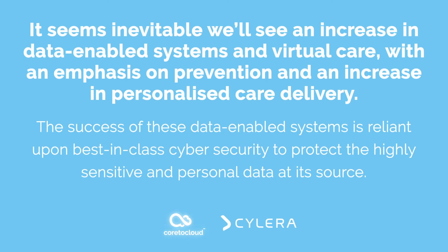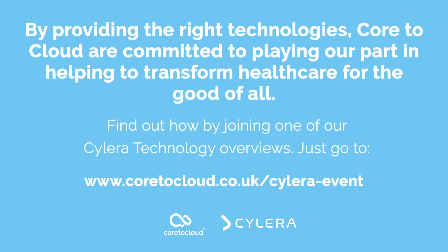We'd be happy to organise a demonstration with one of our team of specialists, so why not get in touch today? Thank you very much for watching, and see you next time.